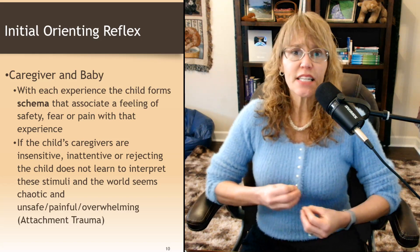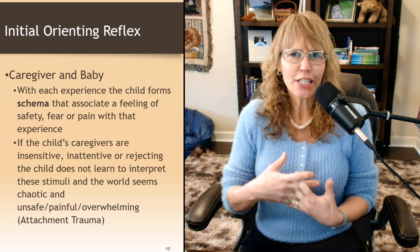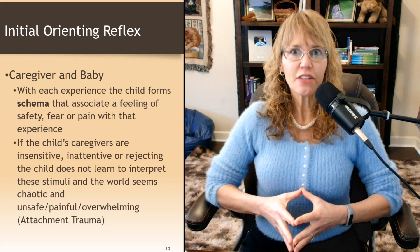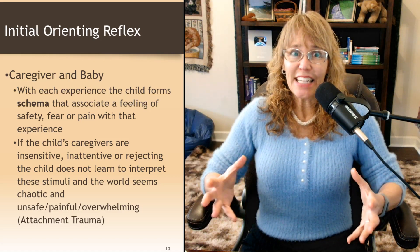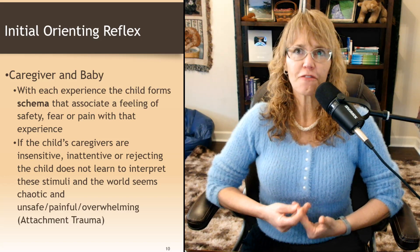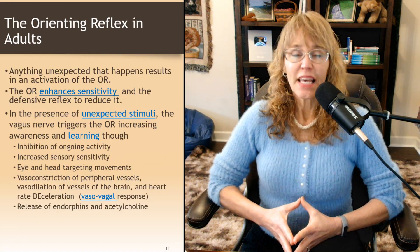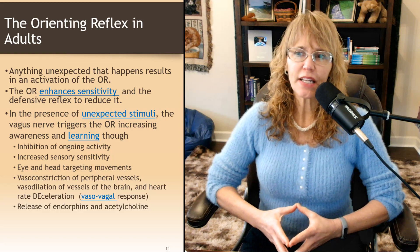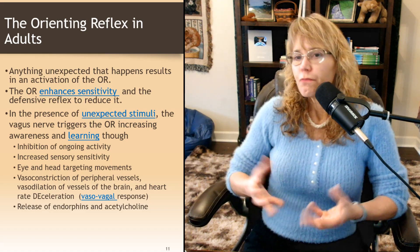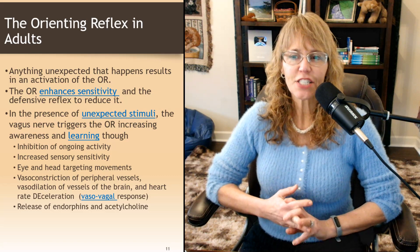If the child's caregivers are insensitive, inattentive, or rejecting, the child doesn't learn to interpret these stimuli and the world seems chaotic, unsafe, painful, or overwhelming. When there isn't a secure attachment and caregivers don't respond to meet the child's needs, the child is left going, "I don't know what to do with this," and they start feeling more anxious and stressed out.